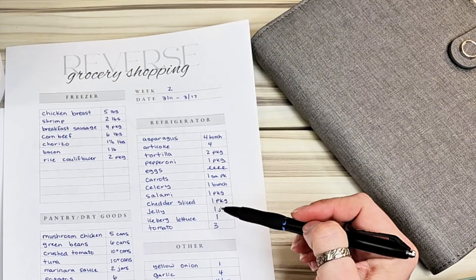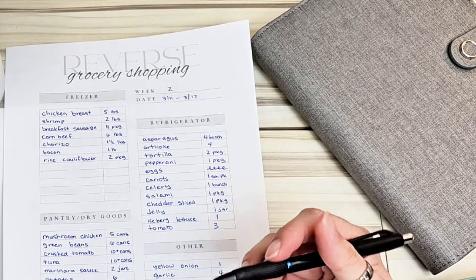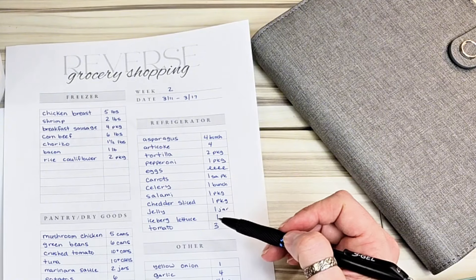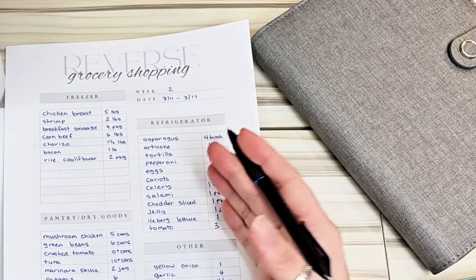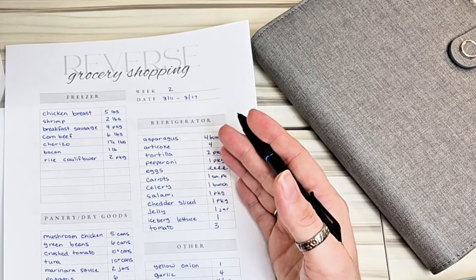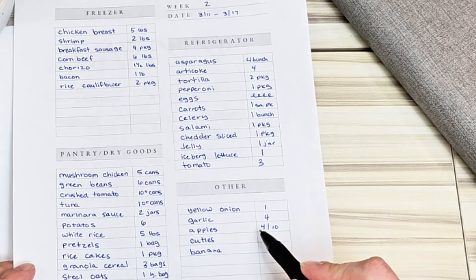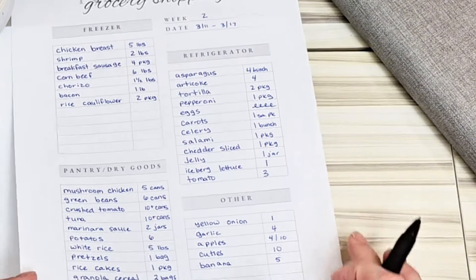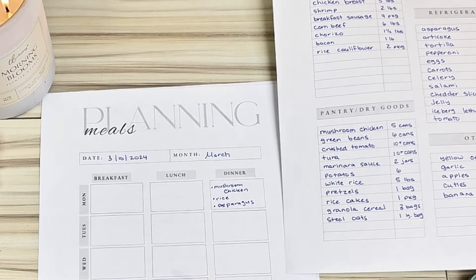Another reason I do this reverse inventory is to make sure nothing expires. In the past, even when I was buying sales, I'd still throw away food because it would expire — forgotten in the bottom drawer or at the back of the fridge. This way I ensure I use all my food and nothing spoils. I even noted on my list that four out of my 14 apples are getting soft and I need to do something with them soon.